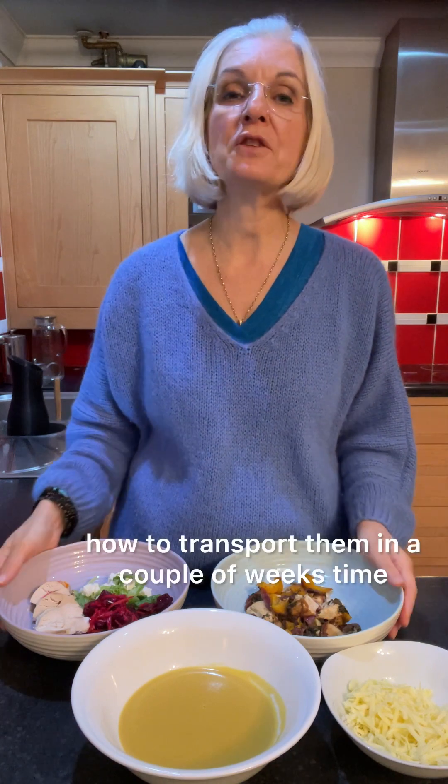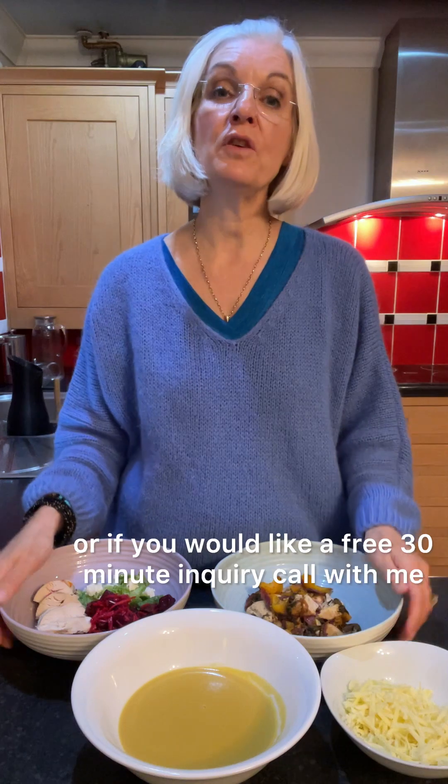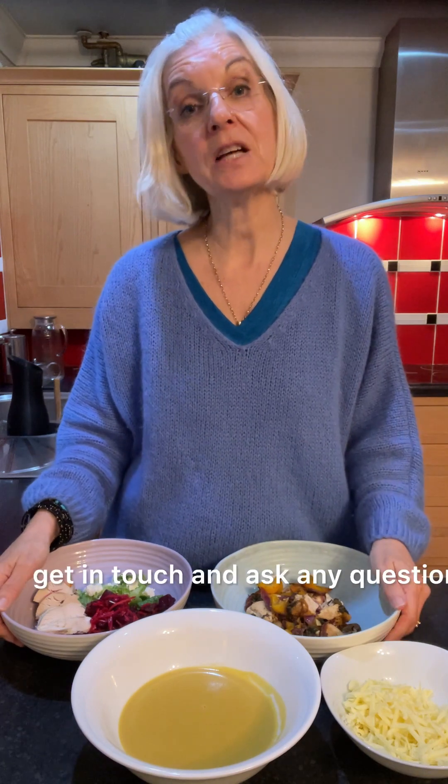Those are my tips for lunches. We will talk about how to transport them in a couple of weeks' time. If you would like any more information, or if you would like a free 30-minute inquiry call with me, please go onto my website, get in touch, and ask any questions. Enjoy the rest of your day.